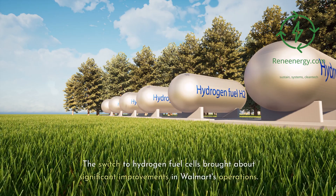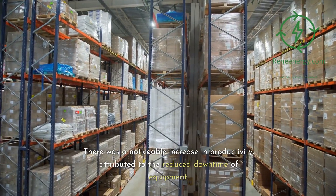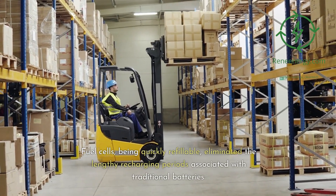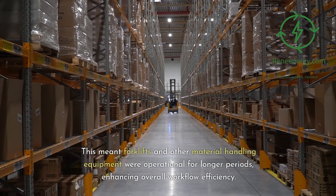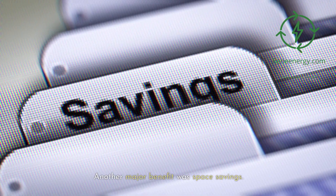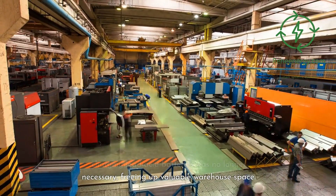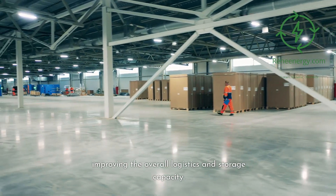The switch to hydrogen fuel cells brought about significant improvements in Walmart's operations. There was a noticeable increase in productivity, attributed to reduced equipment downtime. Fuel cells being quickly refillable eliminated the lengthy recharging periods associated with traditional batteries, meaning forklifts and other material handling equipment were operational for longer periods, enhancing overall workflow efficiency. Another major benefit was space savings — the bulky infrastructure required for storing and charging lead-acid batteries was no longer necessary, freeing up valuable warehouse space and improving overall logistics and storage capacity.